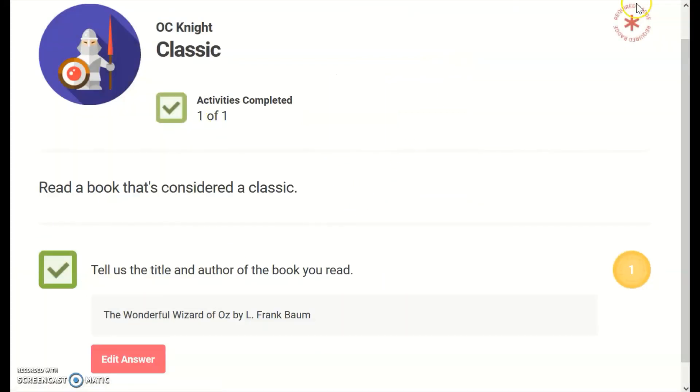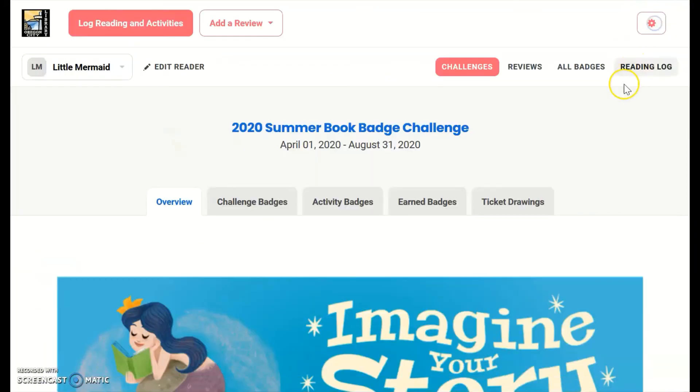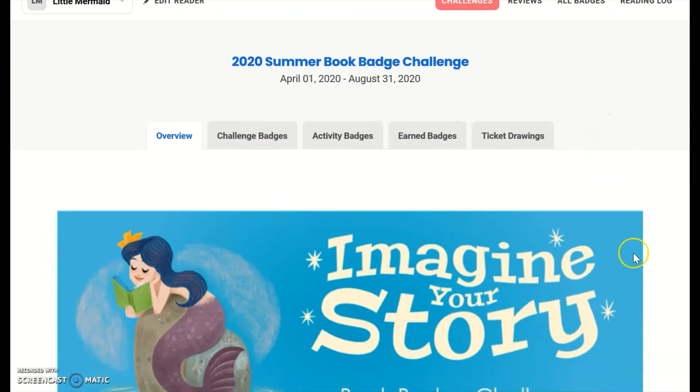And that's how you unlock book badges on the Beanstack website. Remember, the last day to enter your reading and prize drawing tickets is Monday, August 31st at 11:59 p.m.